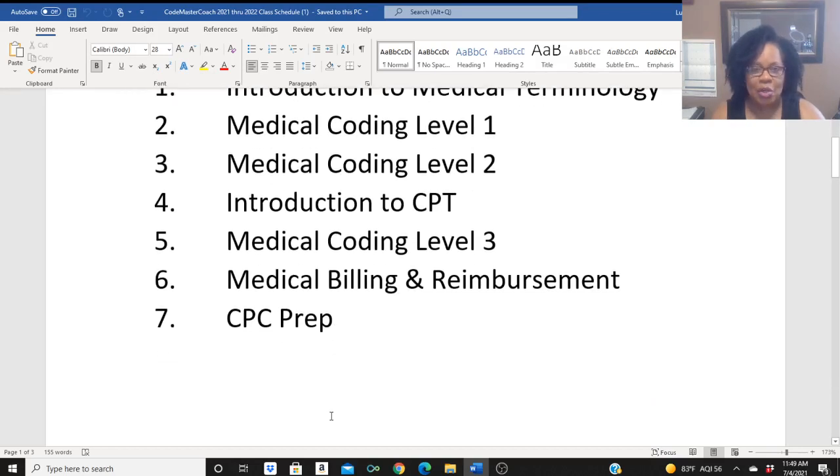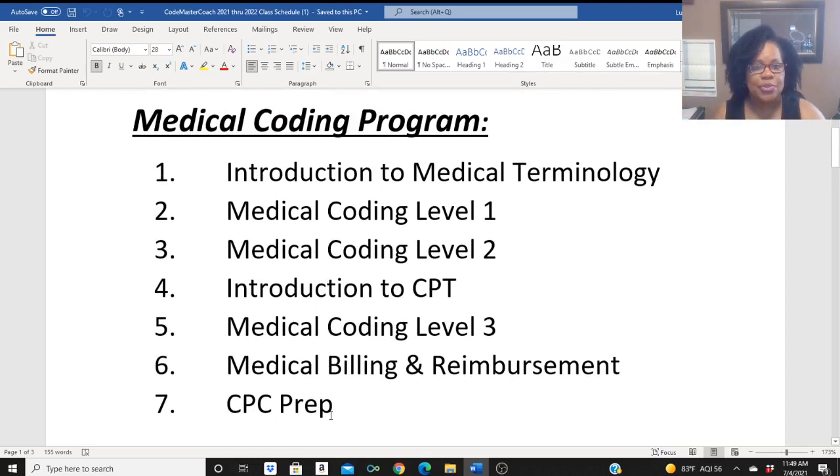That course is 12 weeks long as well. Each of these courses — all the courses are 12 weeks long.